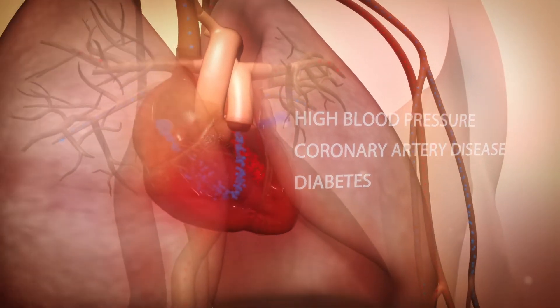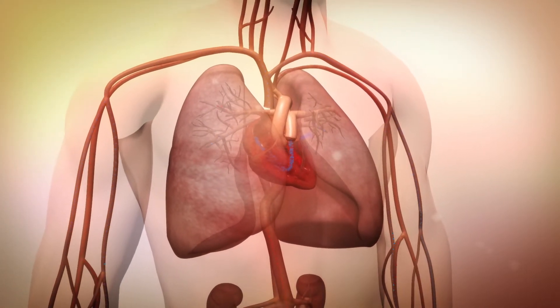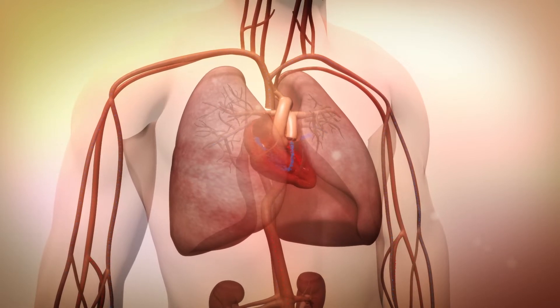Over time, the heart weakens and either can't fill with enough blood or can't pump blood to the body with enough force. Sometimes both problems happen together.